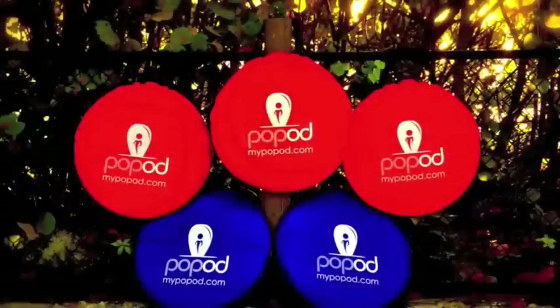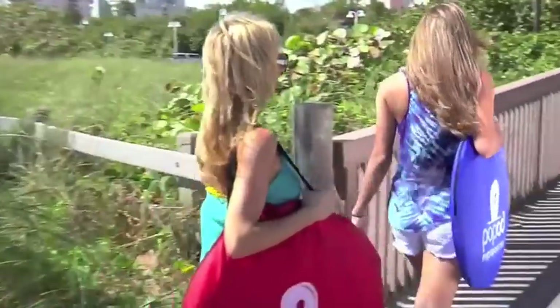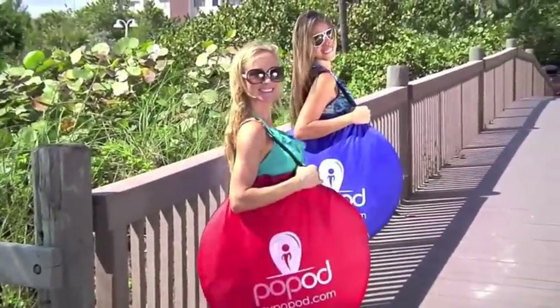PopPod is water-resistant, has a floor, and interior hanging loops. PopPod comes with sandbags and ground stakes, all in a convenient carry bag.